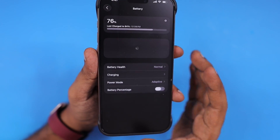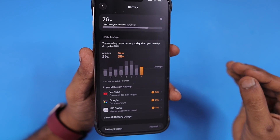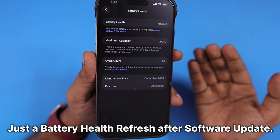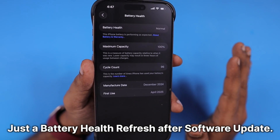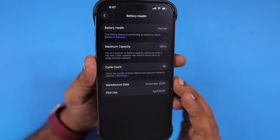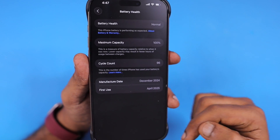If you recently got an iPhone, like five or six months ago, and after updating to iOS 26 you're noticing a sudden drop in battery health, calculate it from the month of purchase. For example, if it's been six months since you bought the iPhone and you're seeing a three or four percent reduction, it's absolutely normal. You don't have to worry — it's a normal reduction based on usage and charging practice.